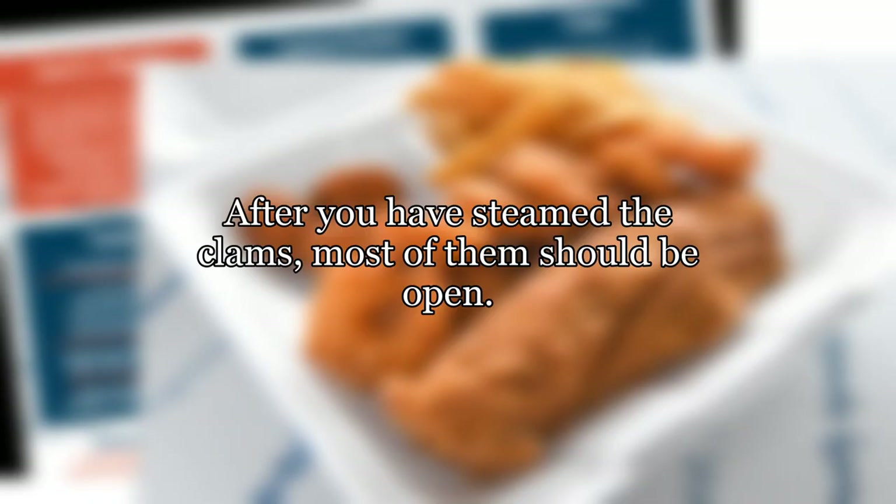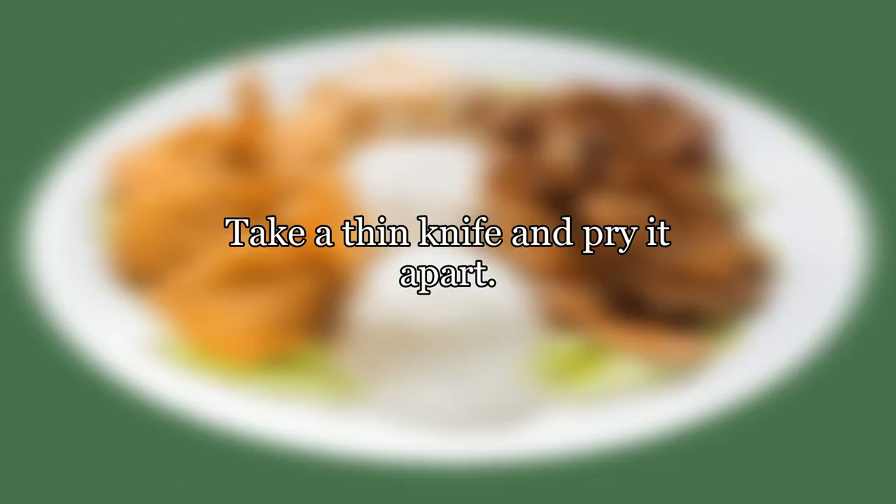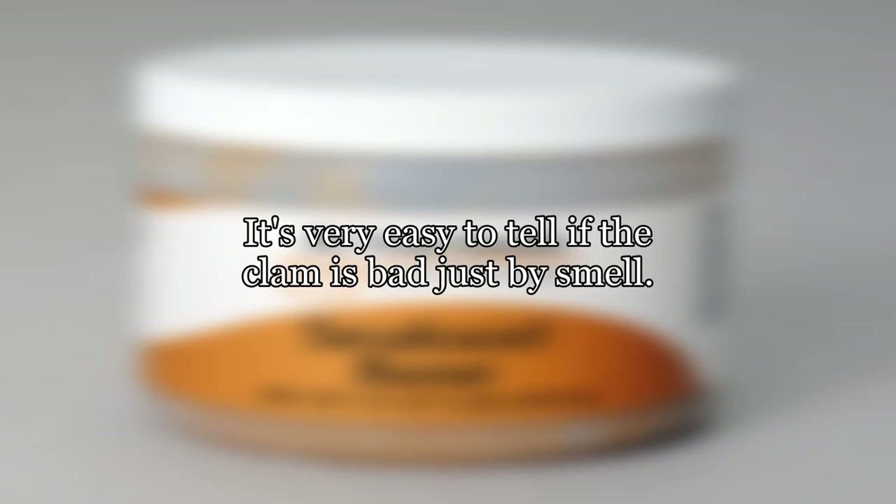After you have steamed the clams, most of them should be open. The few clams that stay closed doesn't necessarily mean they are bad. Take a thin knife and pry it apart. It's very easy to tell if the clam is bad just by smell.